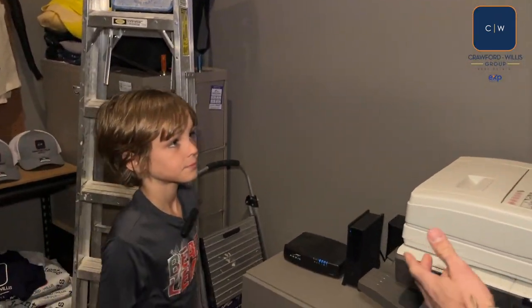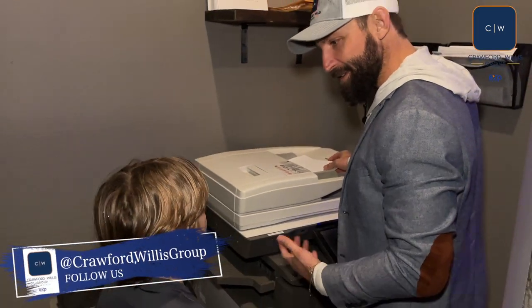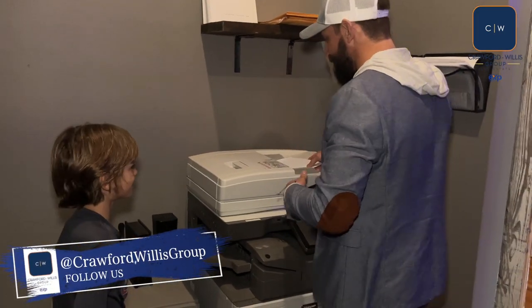So this is the printer right here. This is where we print off our CMAs and everything for our clients and all that stuff. It's just a way to show them how much their house is worth so we can give it to them.